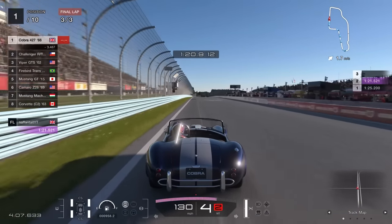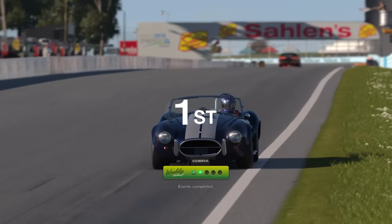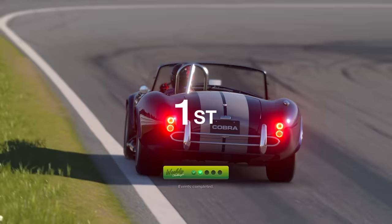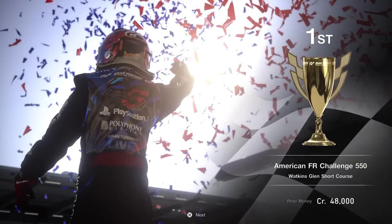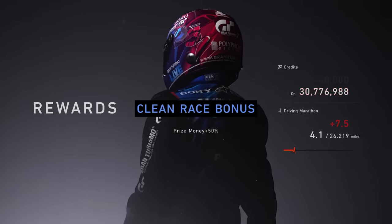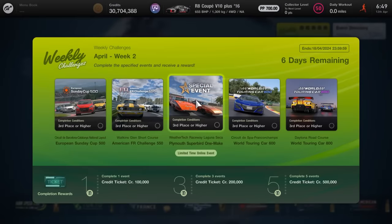Come the end of the event, we're around about four seconds ahead, even while kind of messing around and doing a bit of drifting. That is going to give us tick number two for the week, and that is going to be event number two over and done with. 48,000 credits with the clean race bonus — not too bad for a relatively short event overall. And that is going to lead us on to event number three, which is the return of this special event.